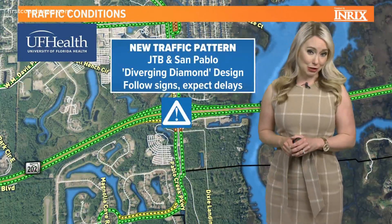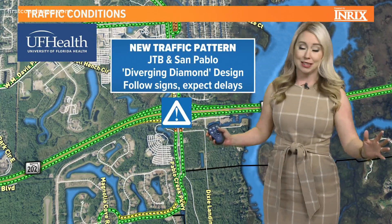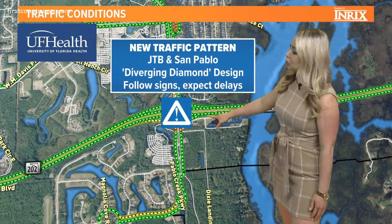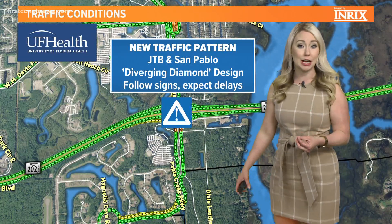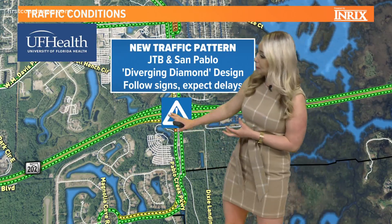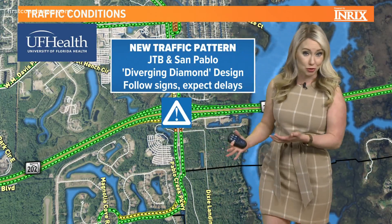Big traffic news this morning: the diverging diamond interchange is going in at JTB and San Pablo. This is going to be different than what people are used to, especially those of you headed toward Mayo this morning. Make sure you are following the signs and being careful, but hopefully you won't see the big backup onto JTB like we've seen for basically the last year while this has been under construction.